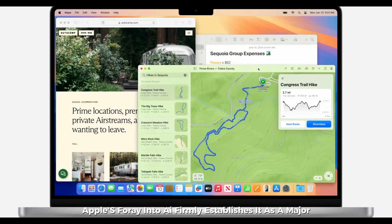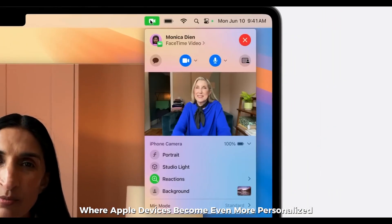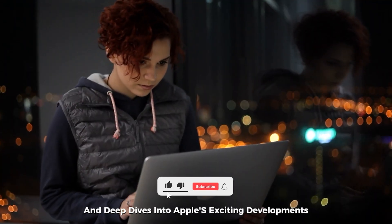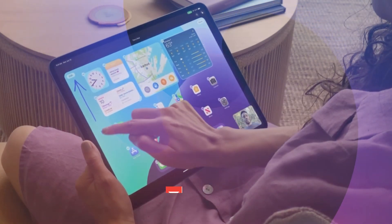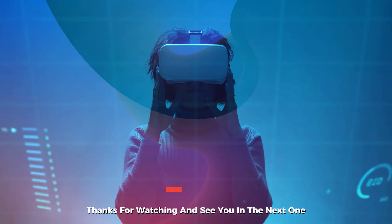Apple's foray into AI firmly establishes it as a major player in the industry. These new features promise a future where Apple devices become even more personalized, responsive, and capable of meeting diverse user needs. Stay tuned for more updates and deep dives into Apple's exciting developments. If you haven't already, don't forget to subscribe. Thanks for watching and see you in the next one.